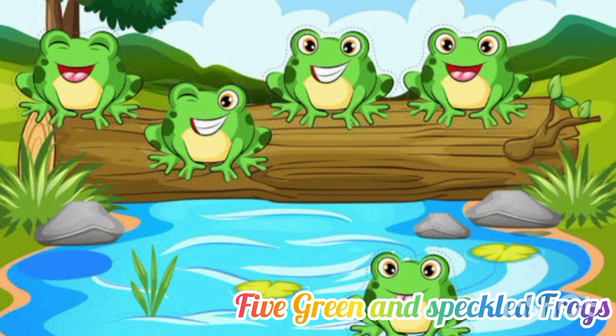One, two, three, four. Four green and speckled frogs sat on a speckled log, eating some most delicious bugs. Yum, yum. One jumped into the pool where it was nice and cool. Then there were three green and speckled frogs. Glab, glab.